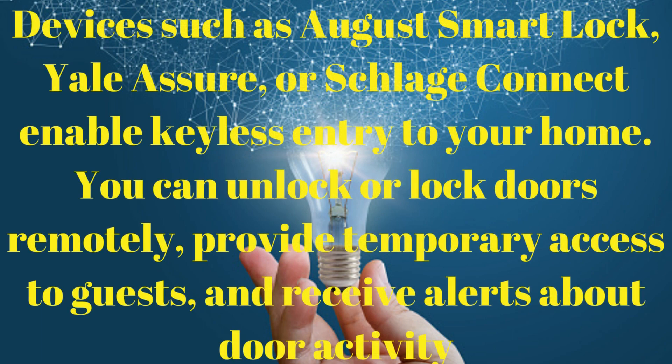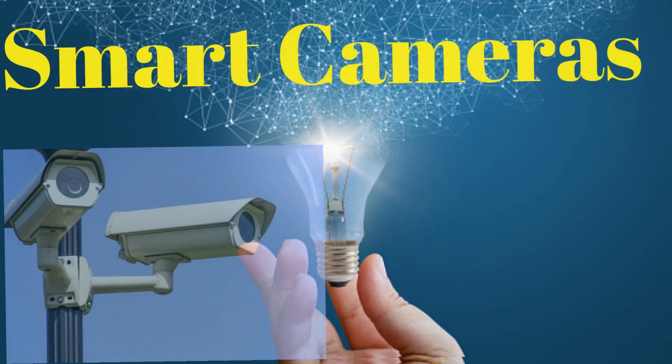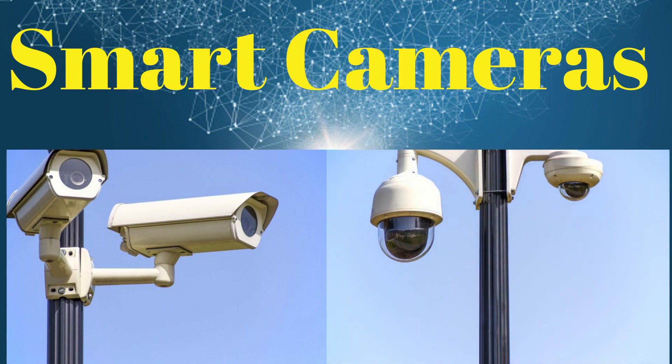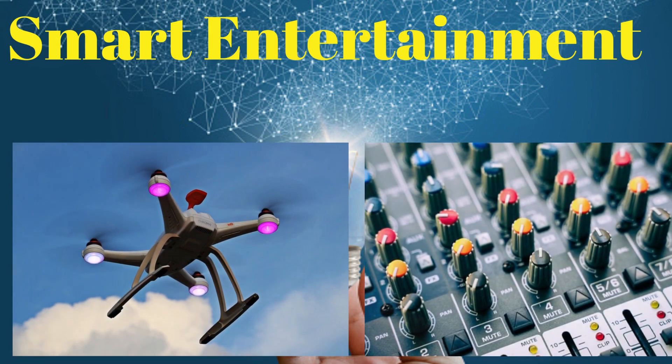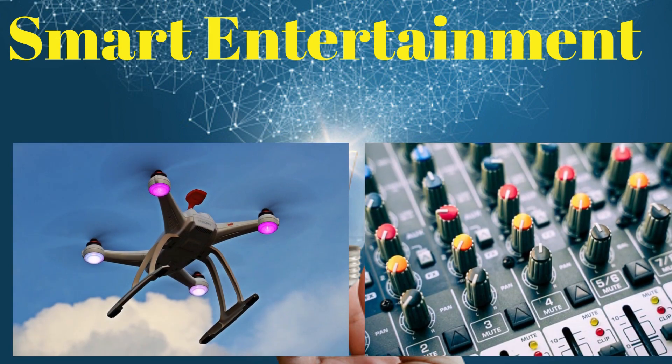Smart locks: devices such as August Smart Lock, Yale Assure, or Schlage Connect enable keyless entry to your home. You can unlock or lock doors remotely, provide temporary access to guests, and receive alerts about door activity. Smart cameras from brands like Arlo, Wyze, or Blink offer indoor and outdoor cameras with features like motion detection, two-way audio, and cloud storage, providing live video streaming and recorded footage accessible from your smartphone.